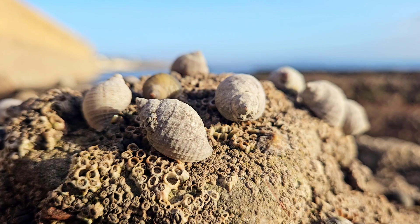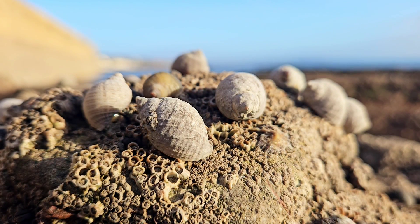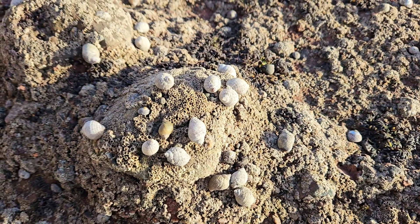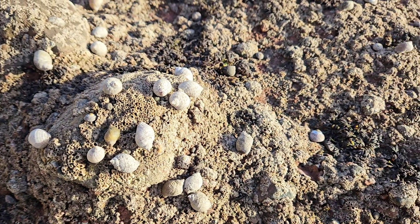This species is found on wave-exposed and sheltered rocky shores from the midshore downwards, and are abundant in areas exposed to extremely strong tidal stress. They are commonly found amongst barnacles and mussels on which they feed.